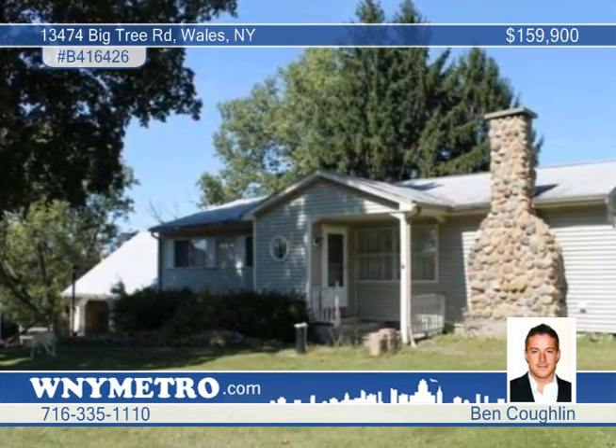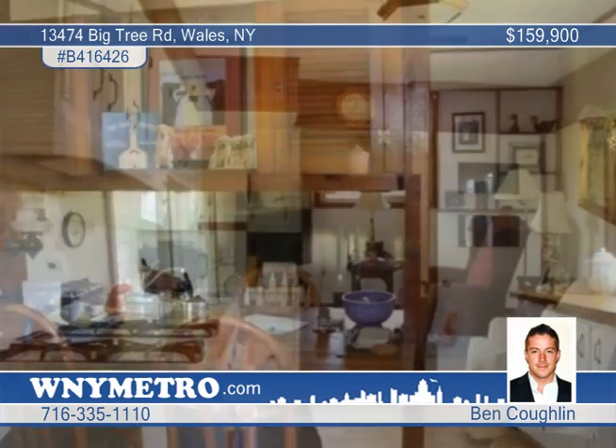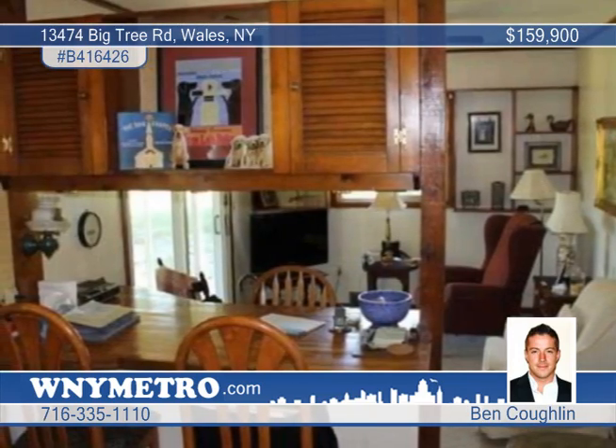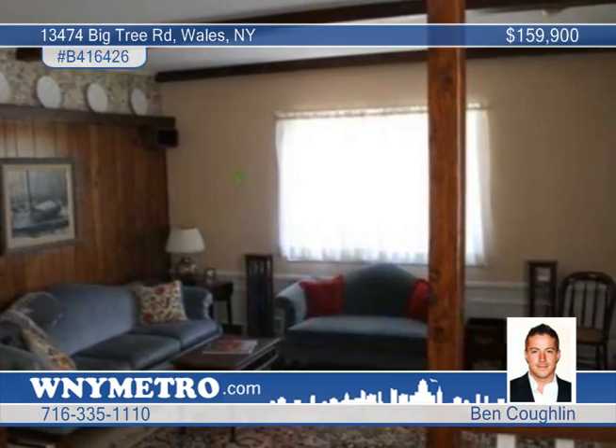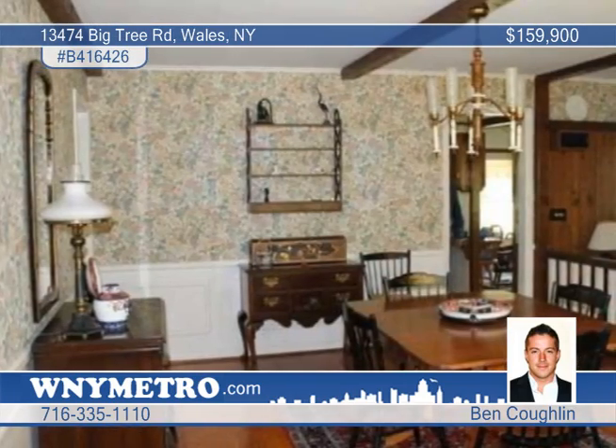You must see this beautifully kept ranch in Wales. This four-bedroom, two-bath home includes formal living and dining rooms, an enclosed sunroom with sliding glass doors to a huge private yard with unbelievable views, gleaming hardwood floors, and a huge master bedroom.